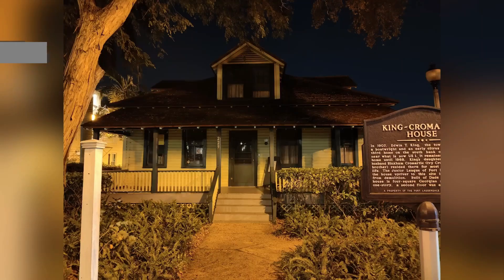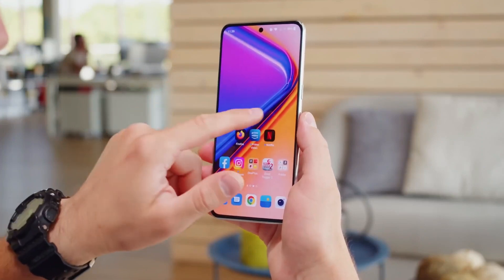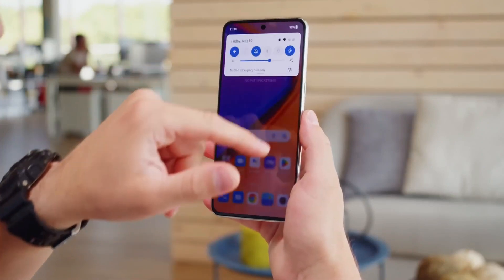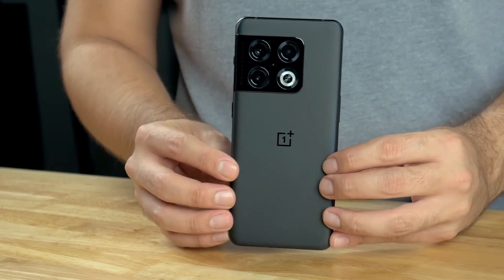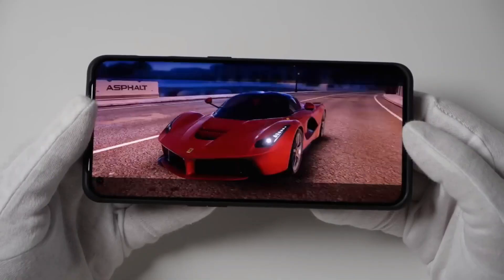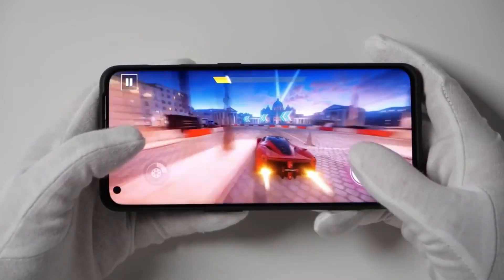It features a 48MP main camera, an 8MP telephoto, a 50MP ultra-wide camera, and a 32MP selfie camera. The beautiful 6.7-inch 2K 120Hz display gives you a faster and more responsive feel that really improves your gaming. The phone does not support an SD card slot but comes with up to 512GB of storage. Thanks to the latest Snapdragon processor, this phone is ridiculously fast, delivering high frame rates while gaming.